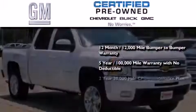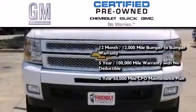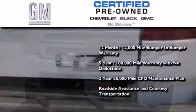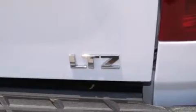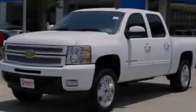You also receive a 2-year, 30,000-mile standard CPO maintenance plan, plus roadside assistance and courtesy transportation. Contact us today and schedule your opportunity to see this vehicle in person.